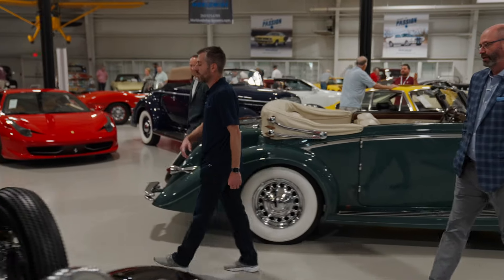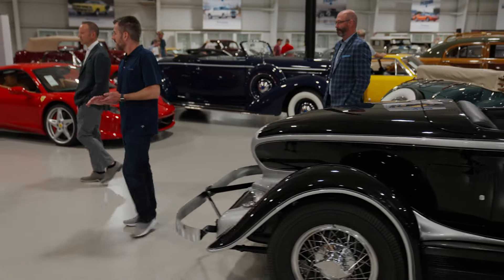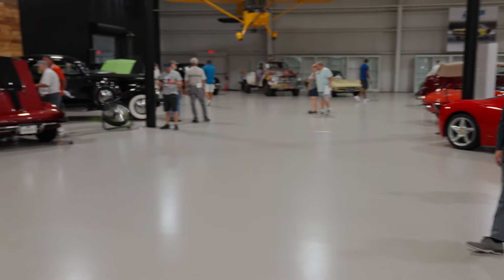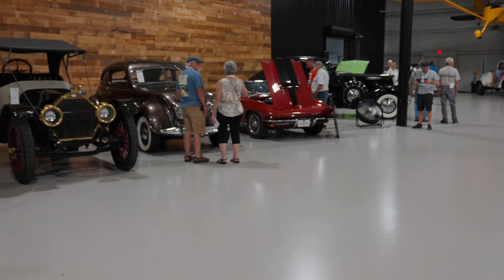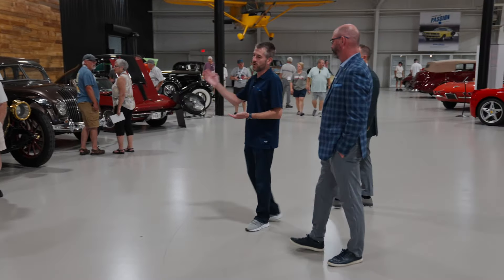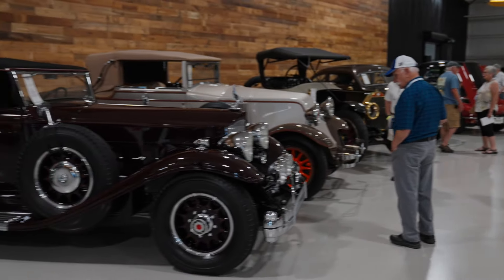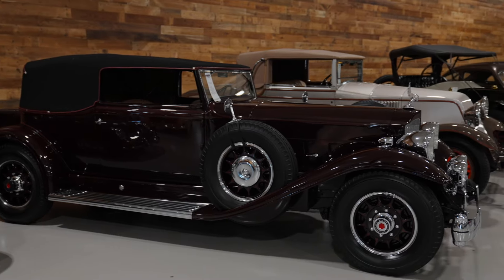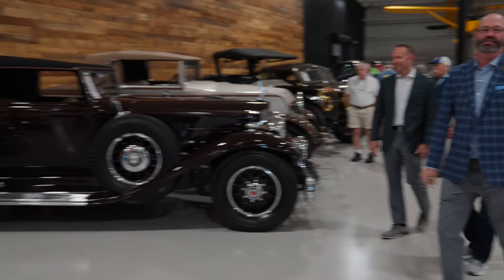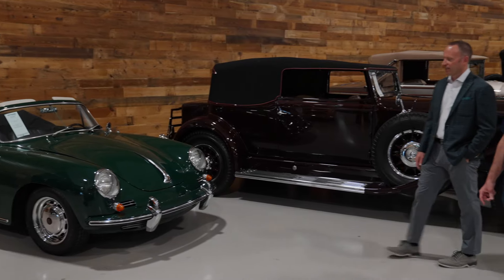We've also got another Auburn Boattail Speedster here — this is an eight-cylinder model. Over here we have a '67 427 big block Corvette. And there's some great early brass era stuff: the Mitchell Roadster is phenomenal, we've got a Mitchell, a Renault, and a 12-cylinder Packard — absolutely stunning, they only built four of those, so that's one of four. And if you want to change gears and downsize into something fun and sporty, there's the Porsche 356 — the '65 cabriolet — and this car is killer too. Beautiful, great color.